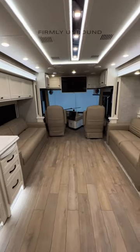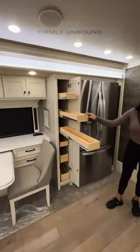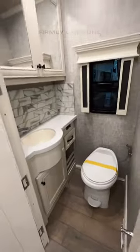Two sofas that will make into a bed, a TV over the driver's cab area, dinette table. Look at all this pantry space that pulls out. You also have a residential refrigerator and a half bath here in this area.